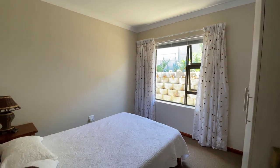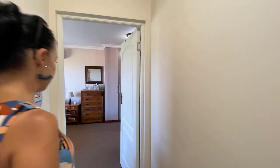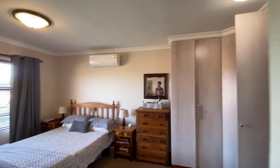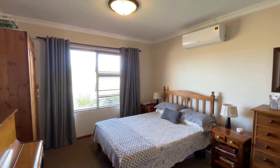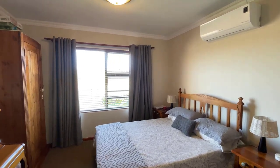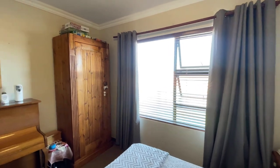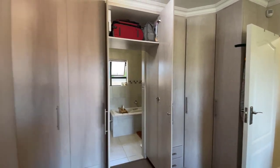And then we have the very spacious and lovely main bedroom. It has beautiful views of the mountains and the garden at the back, lots of built-in cupboards, and a walk-in full bathroom.